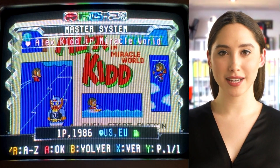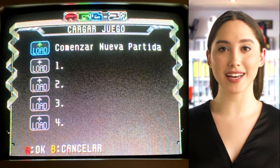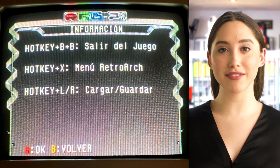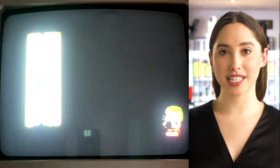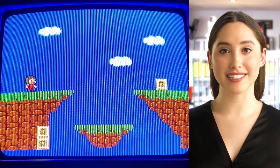Let's see without further delay what it is. As we can see, when accessing our game, an option appears with various saving slots. If we do not have any game started, we will enter the game normally, and when we exit it will ask us in which position we want to save the game.